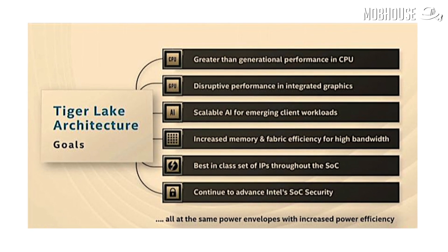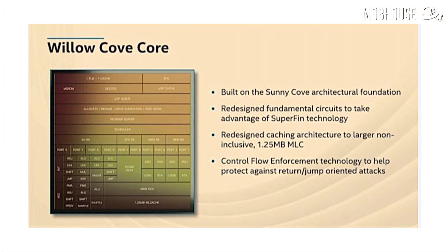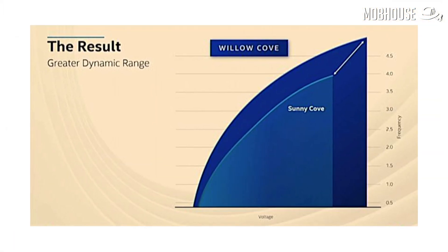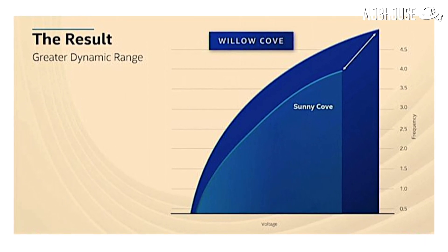The Tiger Lake CPUs will run Intel's latest Willow Cove cores, which are built on their 10nm++ process that they are calling SuperFin Transistor Design. Intel claims that this new process will give a 17-18% improvement over their old 10nm process used on Ice Lake, which is almost the improvement we expect from a die shrink. So good job here, Intel.